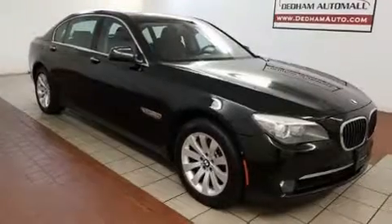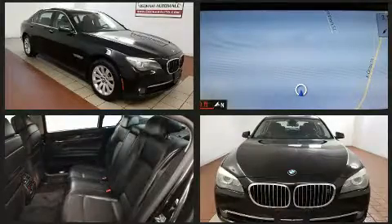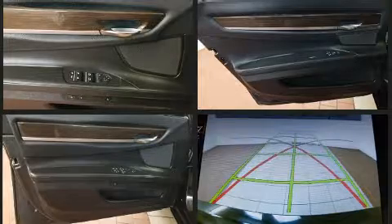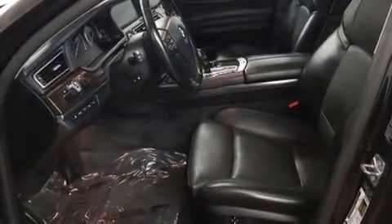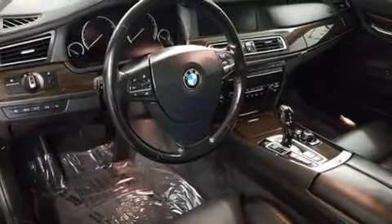BMW prioritized comfort and style by including power trunk closing assist, a tachometer, voice activated navigation, rain sensing wipers, and seat memory. With high intensity discharge headlights illuminating your path, you'll always appreciate maximum visibility. For drivers who enjoy the natural environment, a power moonroof allows an infusion of fresh air.